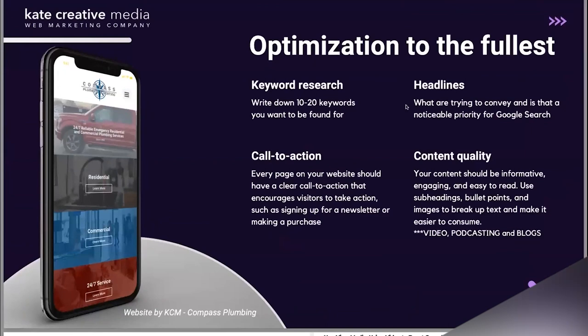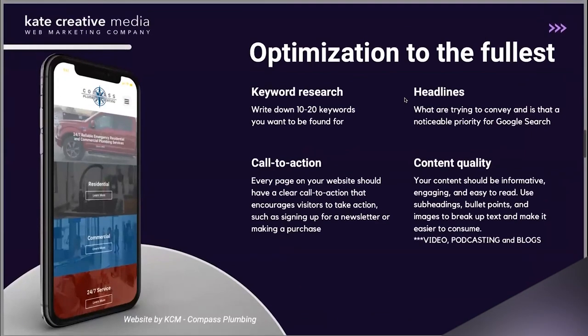Once you've made sure the website is loading fast, the messaging is on brand, and Google is happy with the website — the next thing we do with every single client, whether we're designing a website or doing marketing for them, is keyword research.